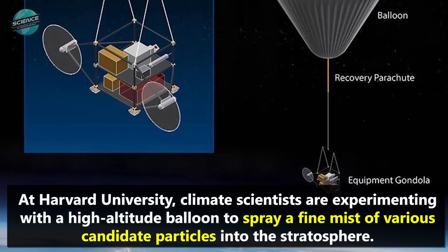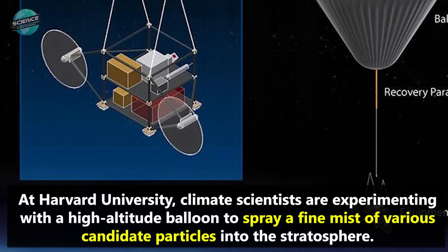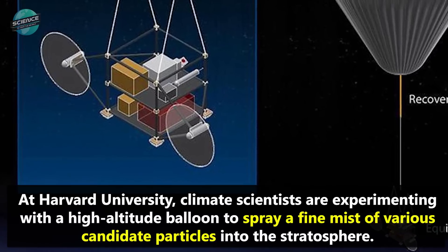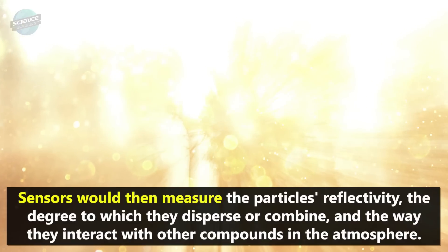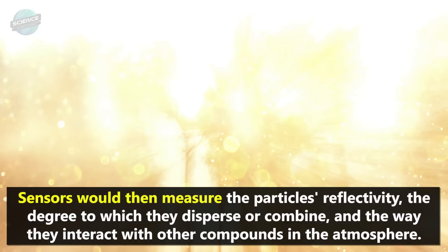At Harvard University, climate scientists are experimenting with a high-altitude balloon to spray a fine mist of various candidate particles into the stratosphere. Sensors would then measure the particles' reflectivity, the degree to which they disperse or combine, and the way they interact with other compounds in the atmosphere.